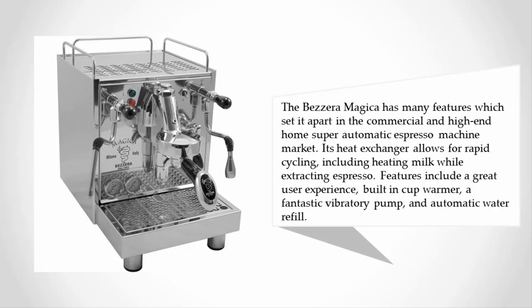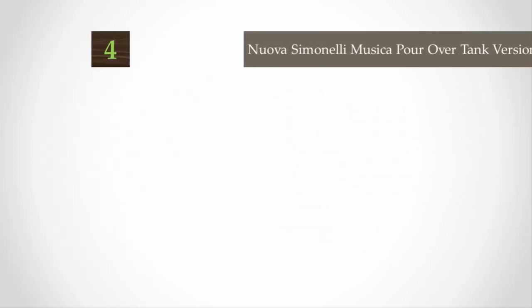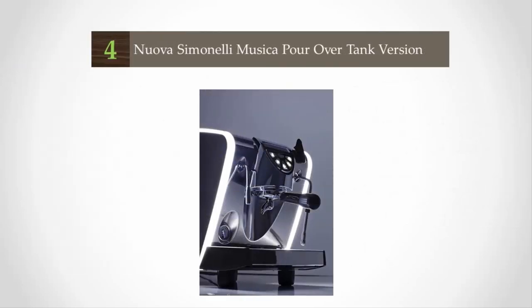The Bezzera Magica has many features which set it apart in the commercial and high-end home super automatic espresso machine market. Its heat exchanger allows for rapid cycling, including heating milk while extracting espresso. Features include a great user experience, built-in cup warmer, a fantastic vibratory pump, and automatic water refill.